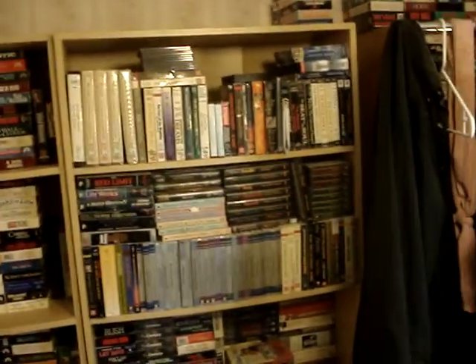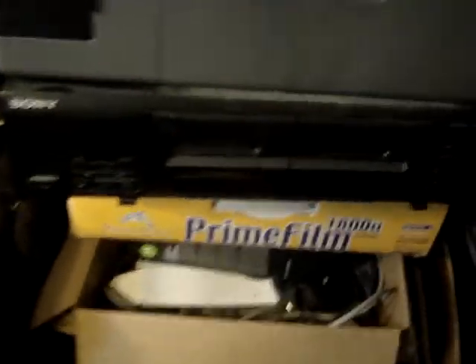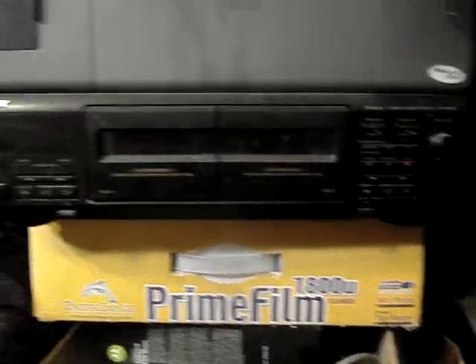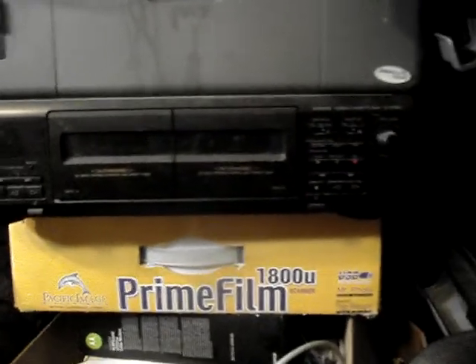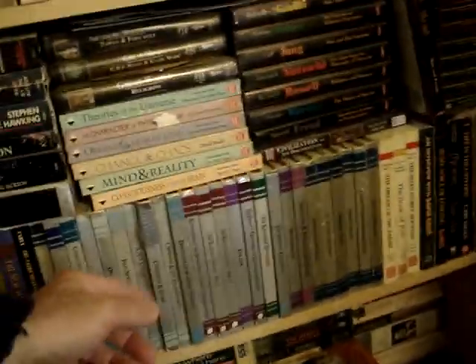I have two more of the same VCR model that can be repaired. These are audio books that I put on MP3 — I used a device with auto-reverse and transferred them to software that encoded them in MP3 format. So most of these have been converted to MP3.